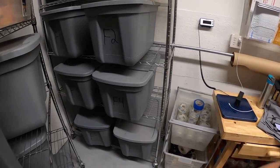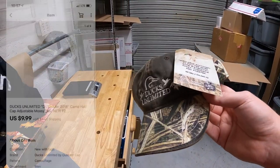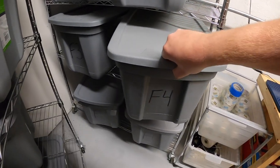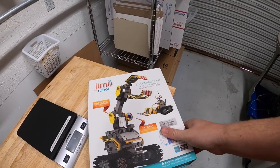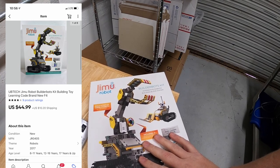Next thing is in F2 — it's a camo Ducks Unlimited hat, new with the tags. I got this at a garage sale about a month ago. I've got just under $2 into it. It sold for $9.99 plus shipping. And last thing we're pulling is in F4 — this is a robot builder kit, new in the packaging. I got this at a garage sale last weekend for $10 and it sold for $44.99 plus shipping.